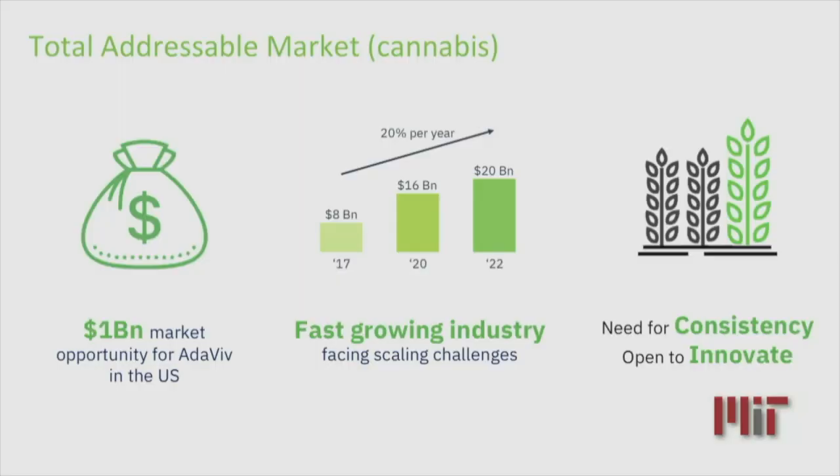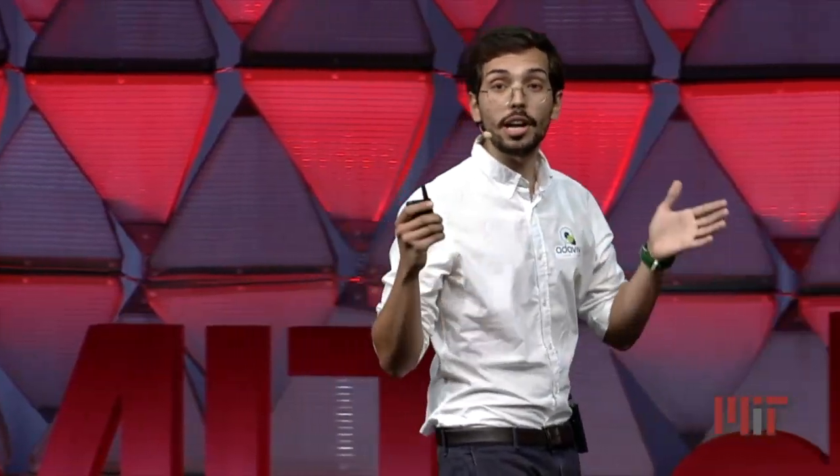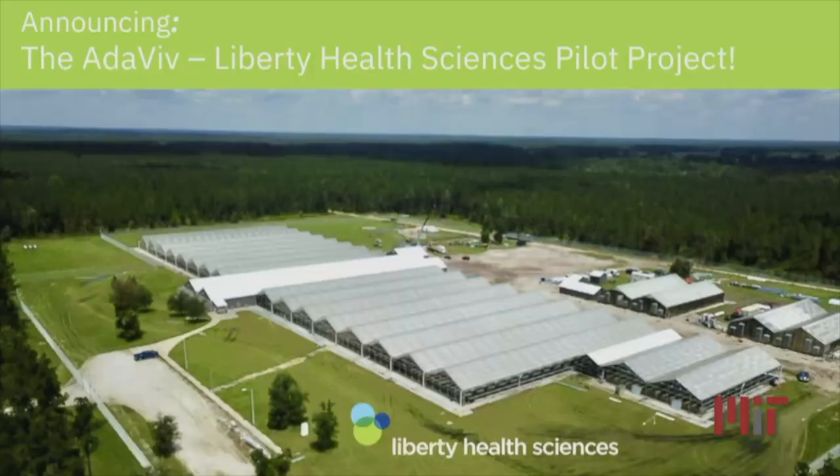We are starting with medicinal cannabis, a $1 billion opportunity for us — a market that is growing really fast and is facing scalability challenges, a market that is in need of consistency and is open to innovate. We detect stress to prevent diseases. We identify microclimates and growth to optimize the use of energy inputs, and we identify and track bud development to help farmers harvest in time and have more quality in their products. We're excited to announce our first paid pilot project with one of the leading medicinal cannabis companies in the world, Liberty Health Sciences.